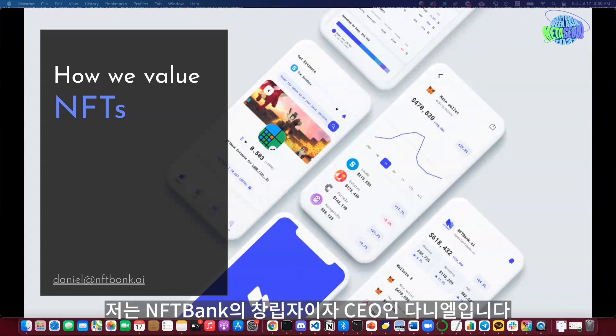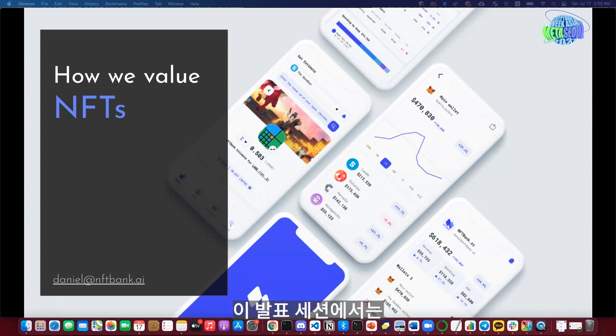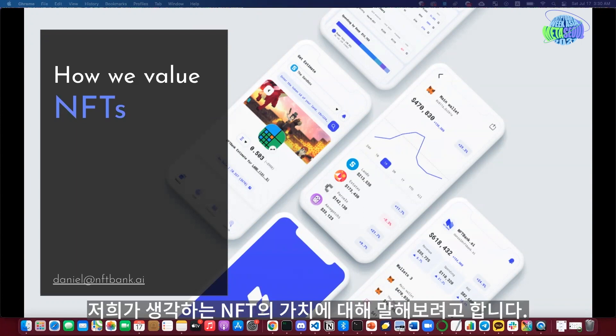Hello, I'm Daniel, the Founder and CEO of NFT Bank. I'm glad to present our work here at MetaSoul 2021. Today in this presentation, I will talk a little bit about how we value NFTs.